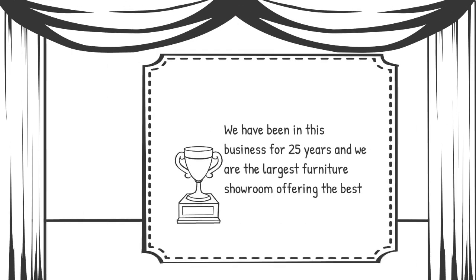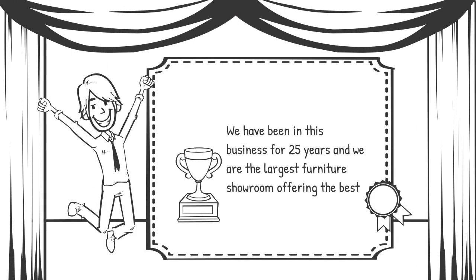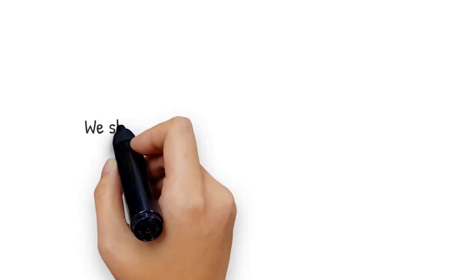We've been in this business for 25 years and we are the largest furniture showroom offering the best. We showcase the world's finest office furniture brands. Choose your preferable furniture at our 20,000 sq. ft. Dubai showroom.